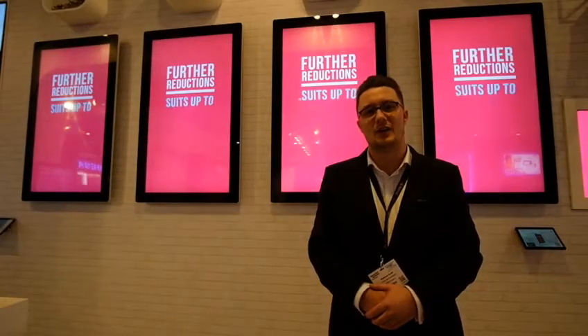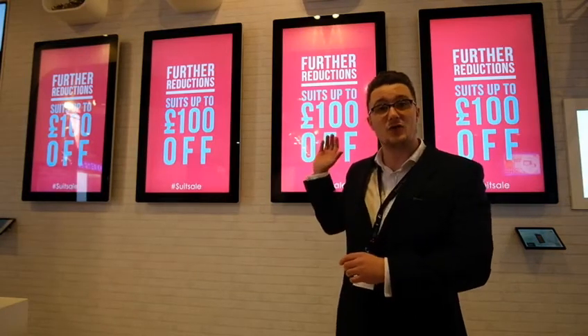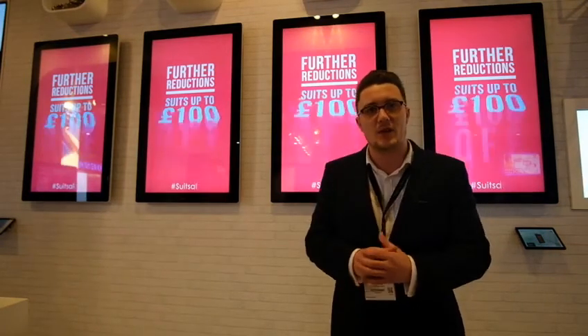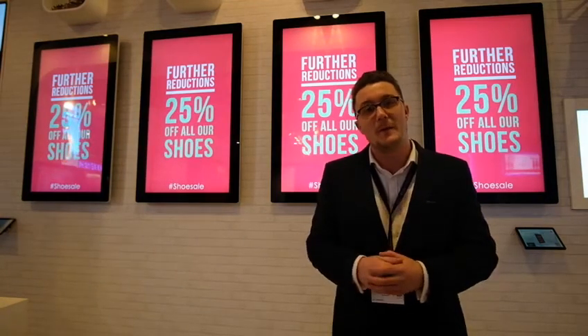Hi, I'm Matthew Scott from AllSea Technologies. As you can see behind me, these are our Slimline Android Digital Advertising Displays, which come in a range of 19 inch to 55 inch. Our products come as plug and play out of the box, also with a network capability which comes at an additional cost.